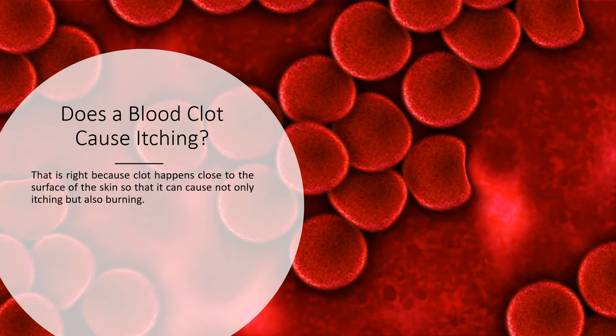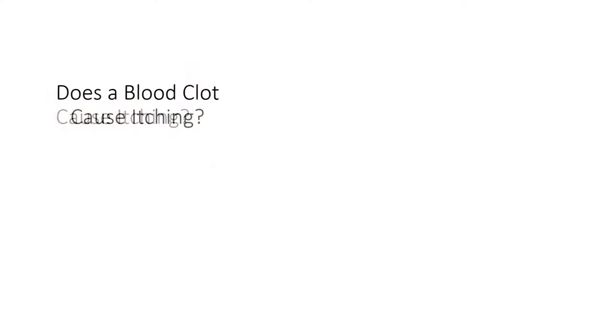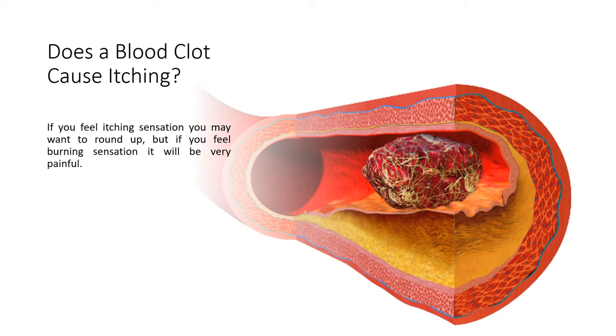Does a blood clot cause itching? That is right, because a clot happens close to the surface of the skin, so it can cause not only itching but also burning. If you feel an itching sensation you may want to scratch, but if you feel a burning sensation it will be very painful.